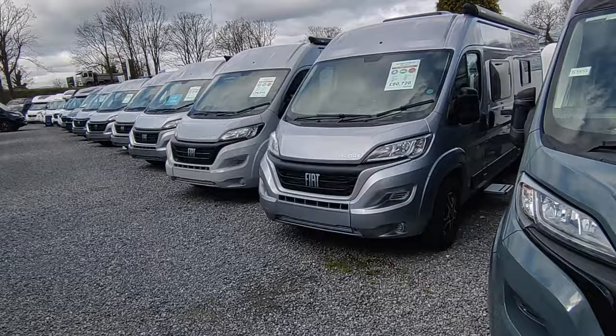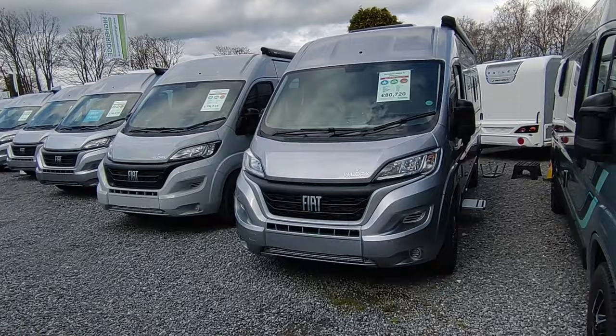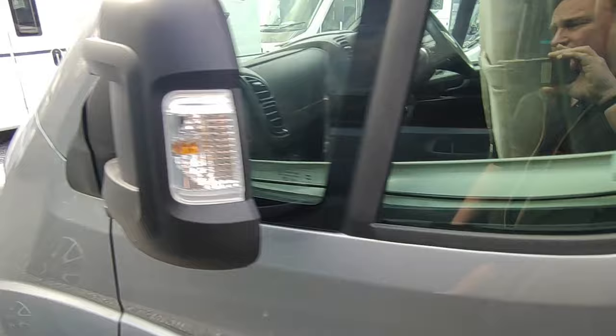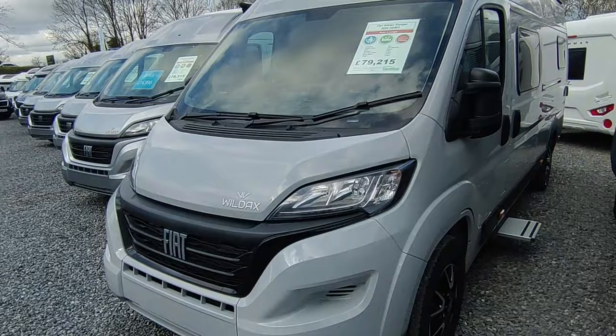Duncan, the MD of Wild Axe, visited us yesterday and we have pretty much the best display of new Wild Axe in the country for immediate availability. We've got the best-selling Solaris XL with side bunks — a big front lounge with vertically stacked single beds six foot five long, massive kitchen. We've got a couple in stock including an automatic with all the bells and whistles for around £80,000. The Europa has also been running it close as our bestseller with the big end lounge.